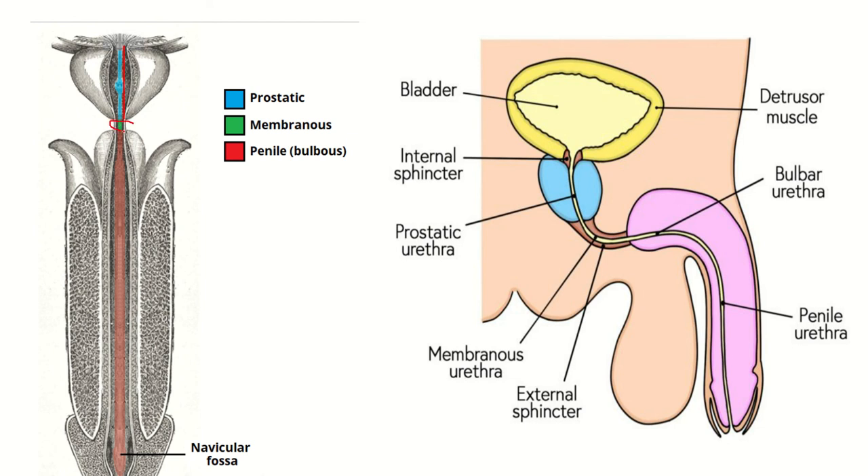This small part here is the membranous urethra. The last one is the penile urethra, which extends from here all the way to there. As we can see in this picture, the penile urethra or bulbar urethra is the longest part of the male urethra, and the prostatic and membranous parts are smaller relative to the penile urethra.